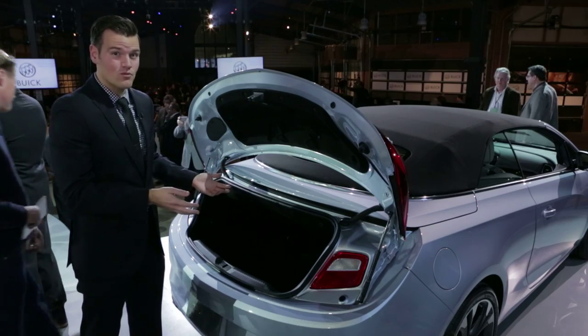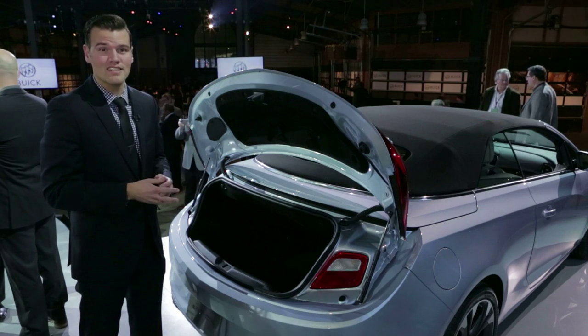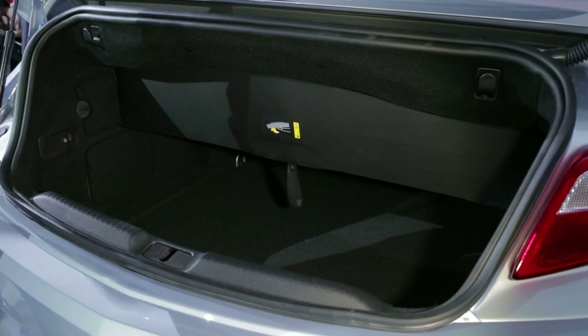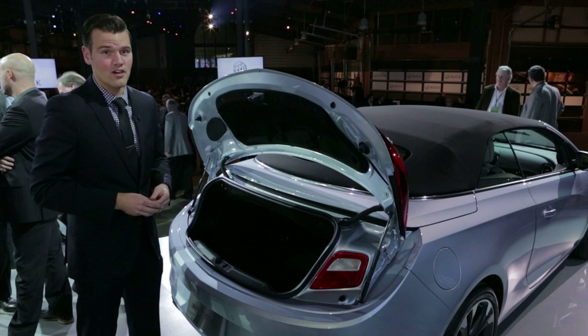It may not look like it, but with the roof up, this actually has about the same amount of trunk space as a compact sedan. With the roof down, it has about the same amount of space as a luxury coupe. Either way, that is far better than a Mustang or a Camaro.